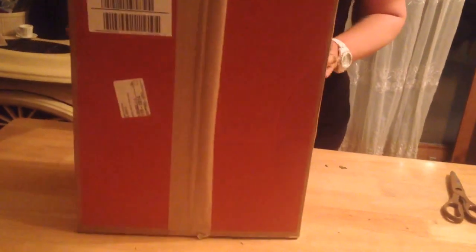Hi YouTubers, it's been a really long time since we've made a video, but I'm making a video today, kind of making it up for lost time. I got a delivery today from QVC, and I'm doing — I think this is my first ever real unboxing.